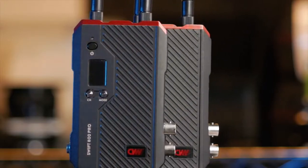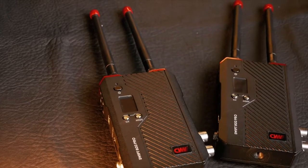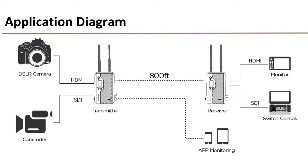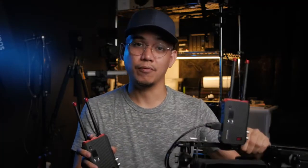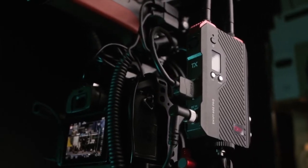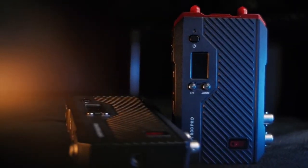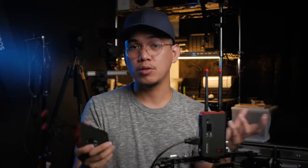This is the CVW Swift 800 Pro — a wireless video transmission system that can transmit a video signal up to 800 feet. Yes, you heard that right. Up to a good old 800 feet, that's 250 meters. Quick introduction: a wireless video transmission system is a device that transmits a video signal wirelessly from a transmitter attached to a camera or video feed to a receiver attached to a monitor or bigger screen for viewing.